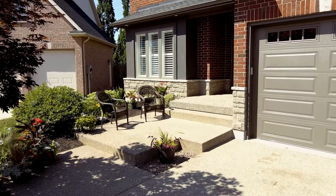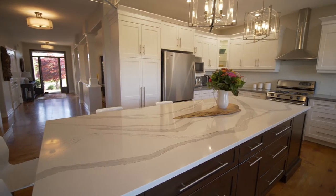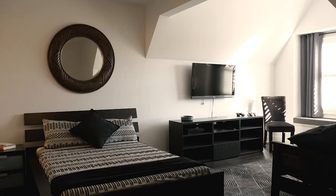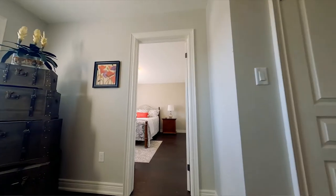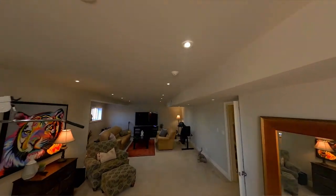It's not every day you get to see a home of this caliber, and 26 Matthews Court is sure to impress. This is an absolutely stunning and beautiful 3,200 square foot home with four bedrooms up, completely finished basement, double car garage on a pie-shaped lot with no rear neighbors.